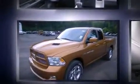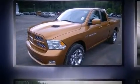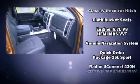Top features include cruise control, fully automatic headlights, power door mirrors and heated door mirrors, remote keyless entry, a trailer hitch, and air conditioning.